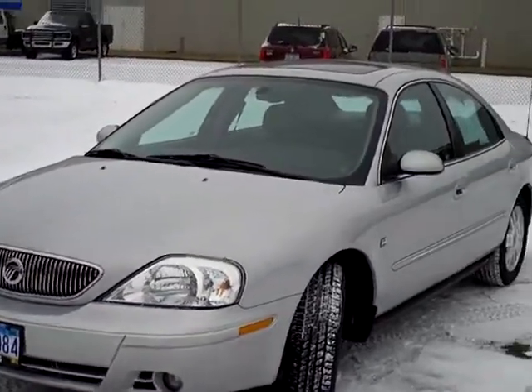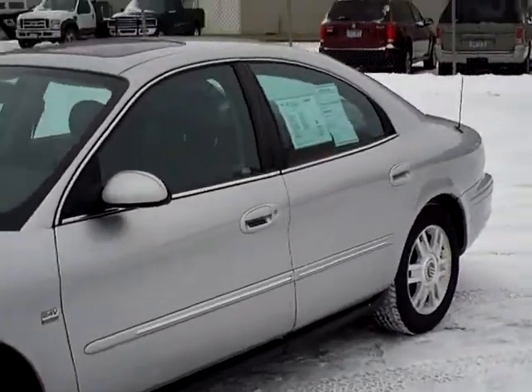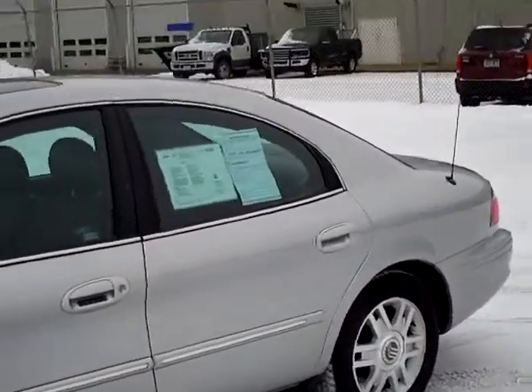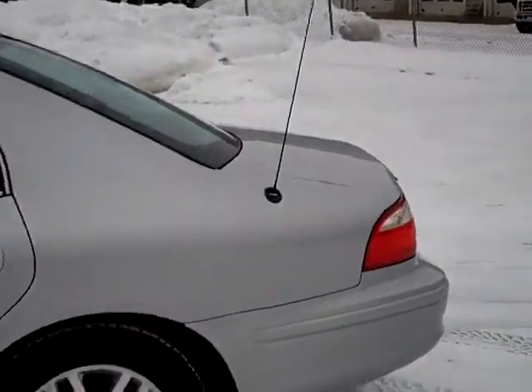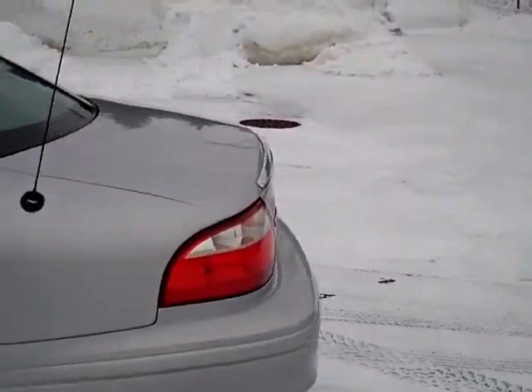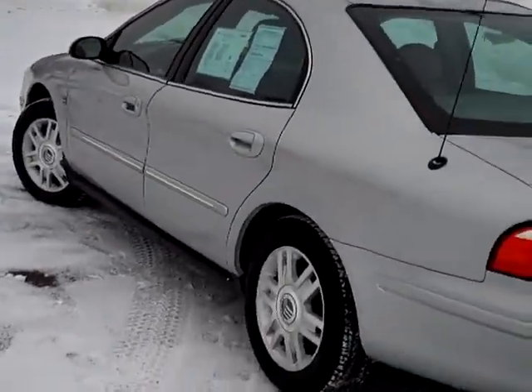Hi again, folks. This is a 2005 Mercury Sable with the LS package. Stock number on this particular vehicle is 1F12086A. It is silver in color, with 71,000 miles on this vehicle.